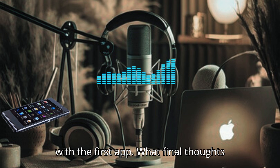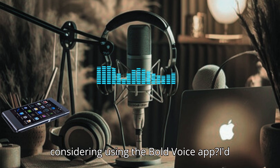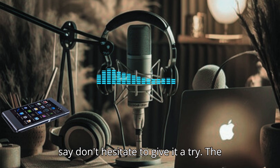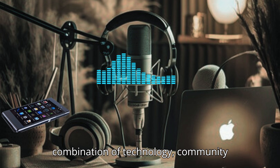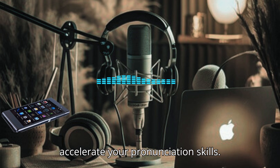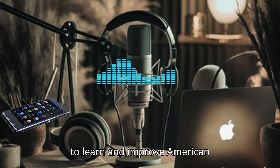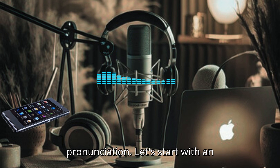Before we wrap up with the first app, what final thoughts do you have for learners who are considering using Bold Voice? Don't hesitate to give it a try. The combination of technology, community support, and targeted practice can really accelerate your pronunciation skills. Embrace the journey and have fun with it.